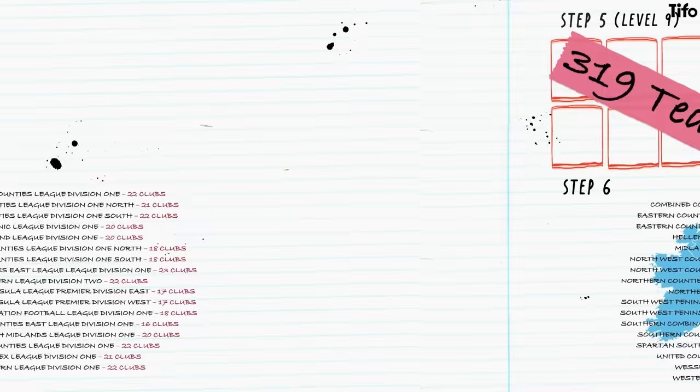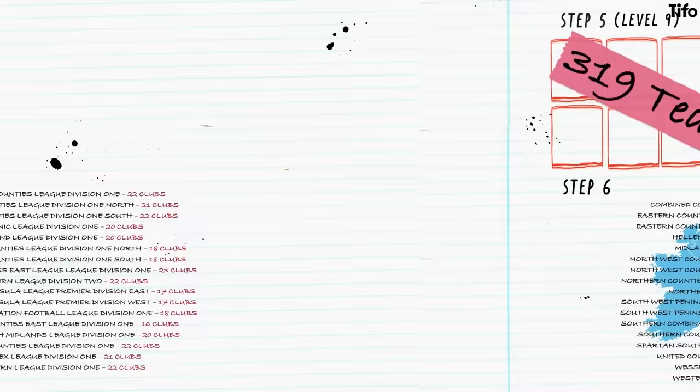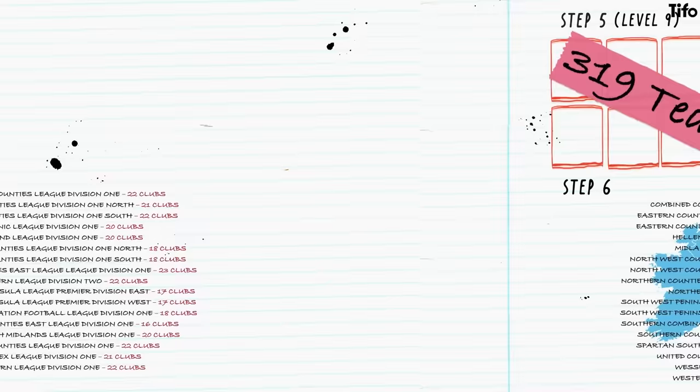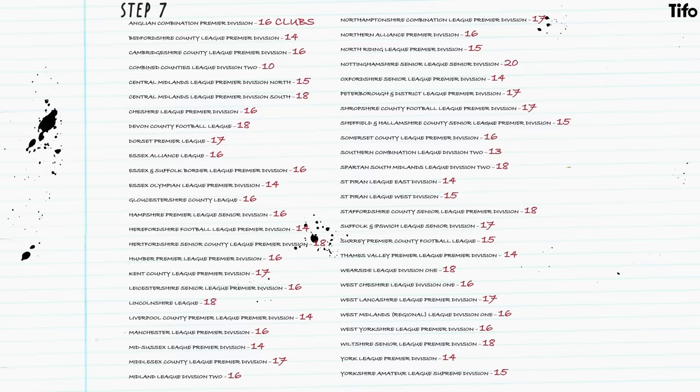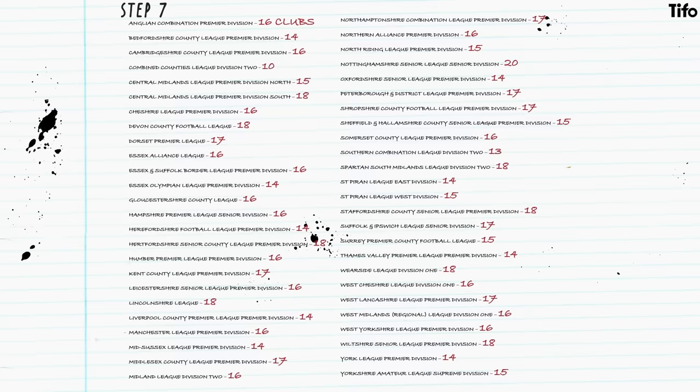There are 319 teams currently playing at that level. Step six has 17 divisions and 339 clubs, and is regionalised even further, but it works on the same basic principle, with the same premise of mobility. For example, the Hellenic League Division 1 promotes into the Hellenic League Premier Division above, which is part of the Southern League system.